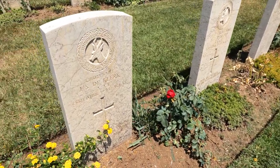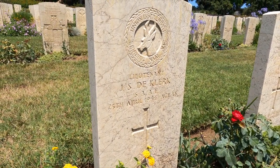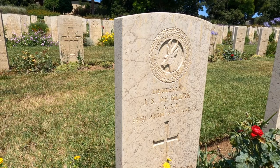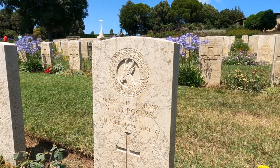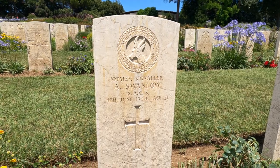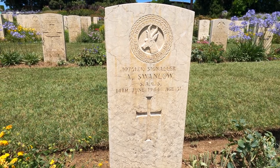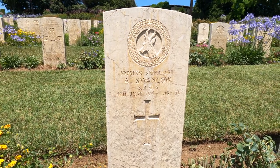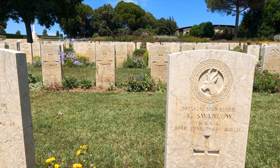We're just talking about the young officers here. Lieutenant J.S. de Klerk, South African Air Force, age 18. Terrible, terrible. Just to confirm that not everybody was young — we've got Signaler A. Swanlow, South African Army, Corps of Signals, 14th June 1944, age 51. So not everybody was a young teenager.